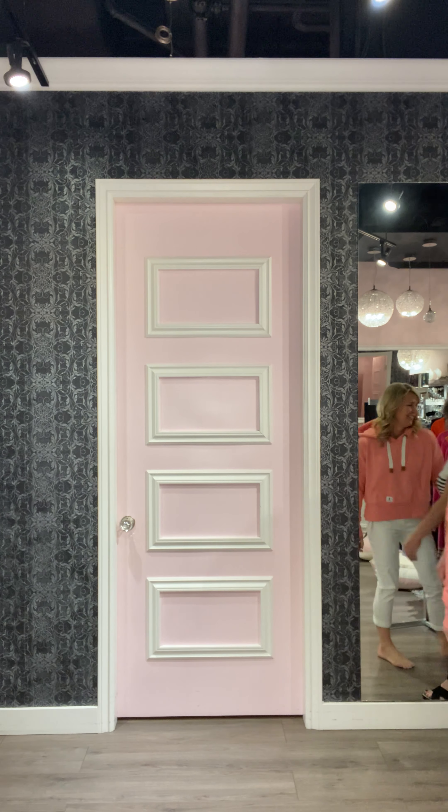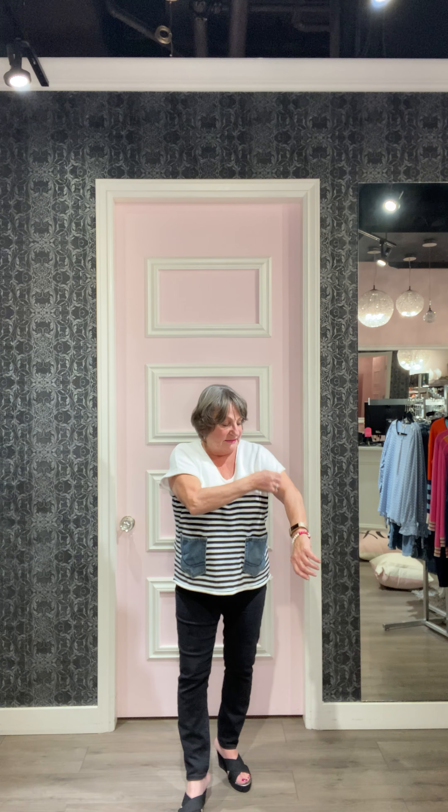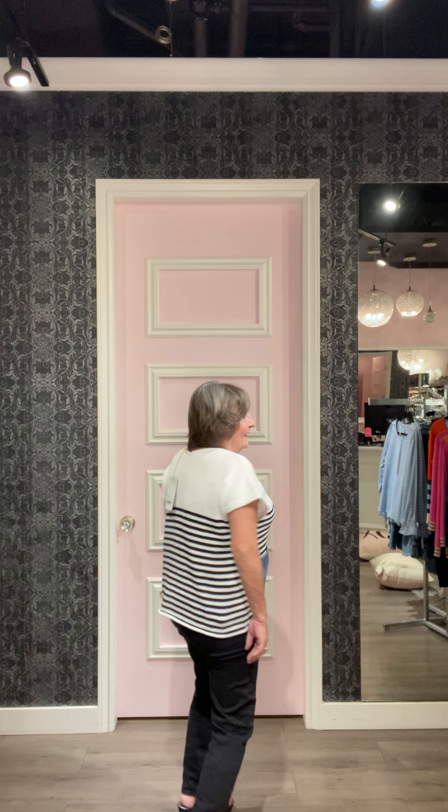Hi again! I swapped out the denim for a black Liverpool skinny ankle pant and I've got the same shoes but in black little sandals. We have a new line in — Shannon Passero. I absolutely love the sweaters. This one is very boxy, but I like it — nice little sleeve, love these little denim patch pockets. That's how it fits at the back. I just love this outfit.